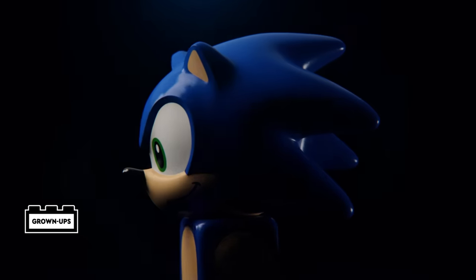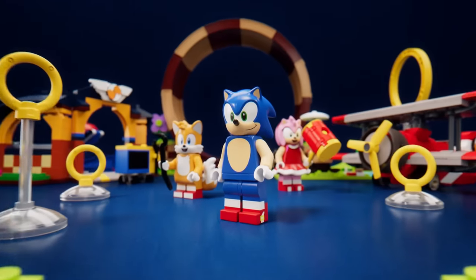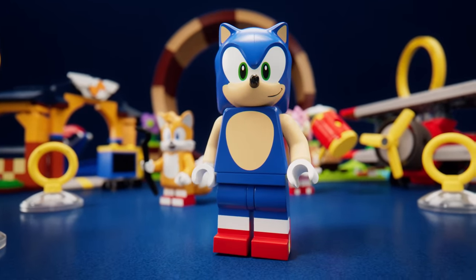Introducing the new LEGO Sonic collaboration featuring the iconic blue hedgehog, Sonic. Make sure to mention how amazing my sets are. Please don't interrupt me. My bad.